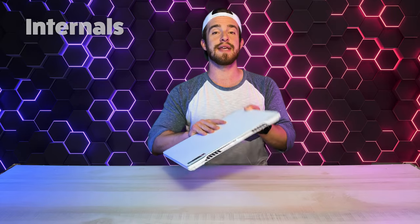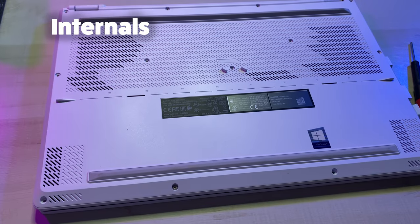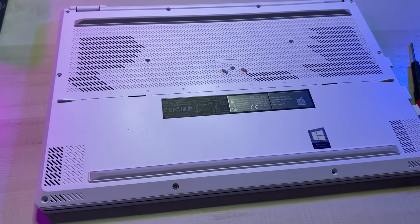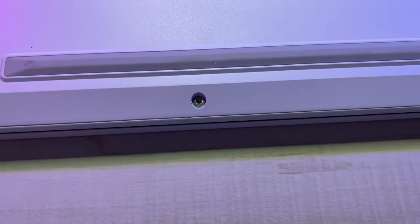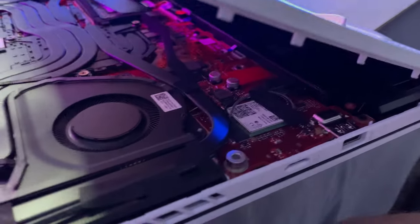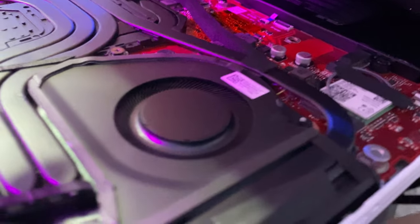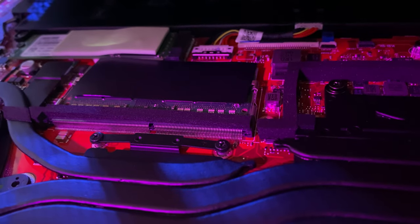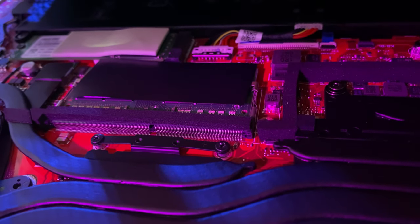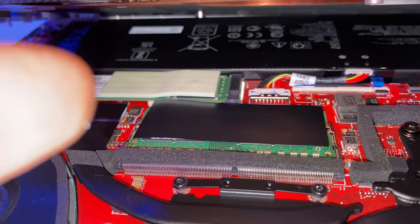Moving on to the internals — out of all the gaming laptops I've reviewed, this is the most difficult bottom plate to take off. One last screw just would not budge, but with the other screws removed, we can peek inside and see the Wi-Fi card, the 84-blade Arc Flow fans made of liquid crystal polymer, one of our two 16GB RAM slots — the one that's not soldered on — our 90-watt-hour battery at the back, and one of our M.2 slots.